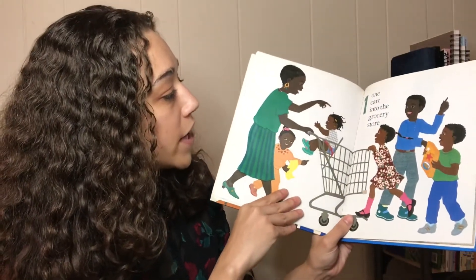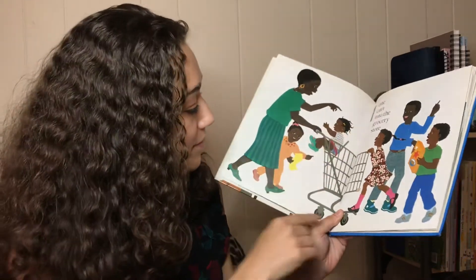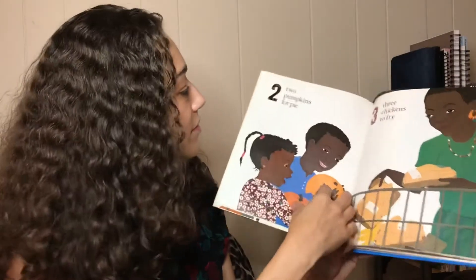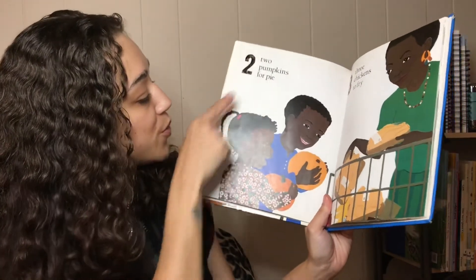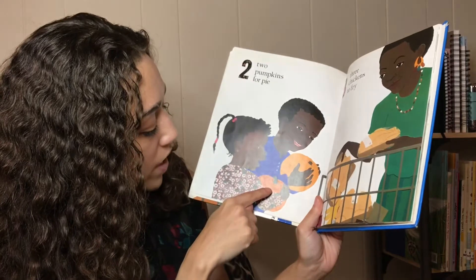One cart into the grocery store. See the number one — that's one cart. Two pumpkins for pie. Two. And those are two pumpkins: one, two.